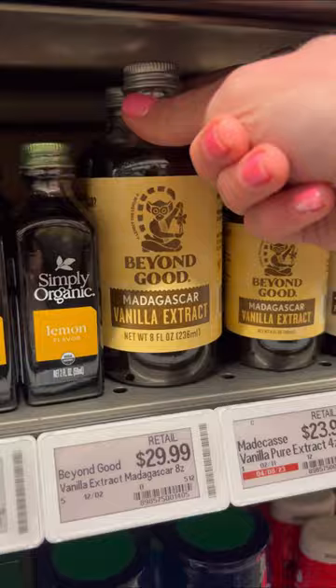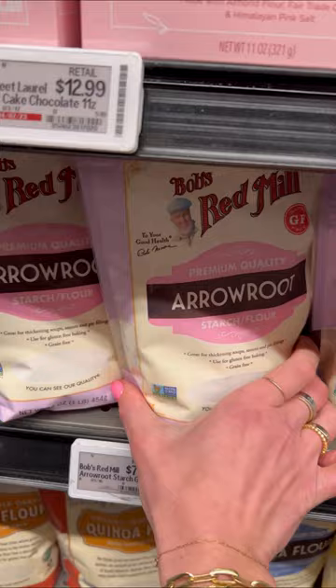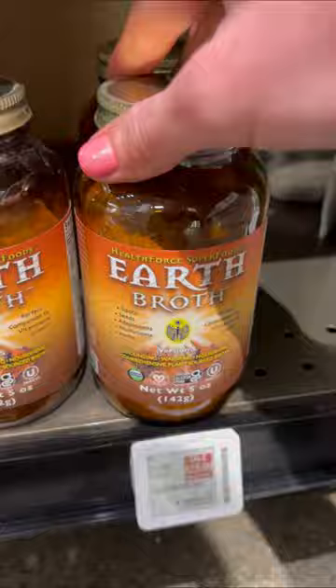Then I get some honey, Madagascar vanilla, sprouted spelt flour, gluten-free flour, almond flour, potato starch, and arrowroot starch for my baking, more macombo beans, cocojun coconut yogurt, oat milk butter, earth broth, and almond oil.